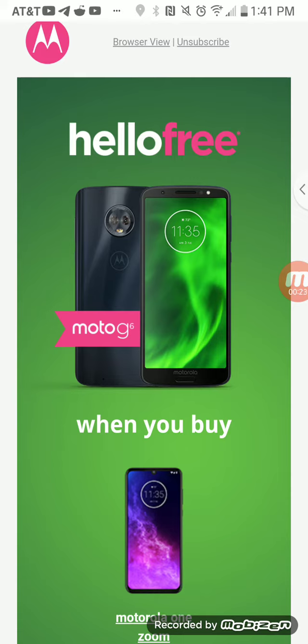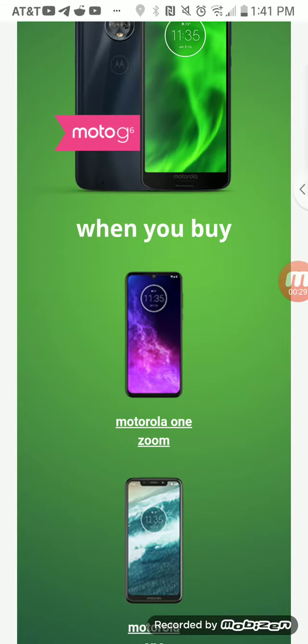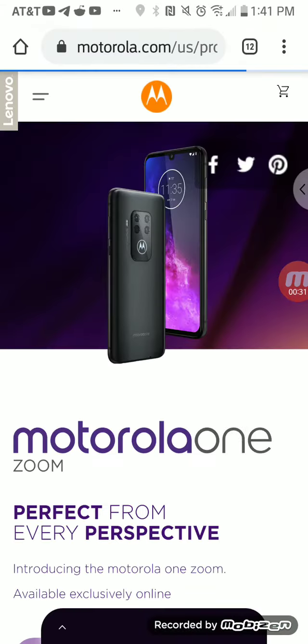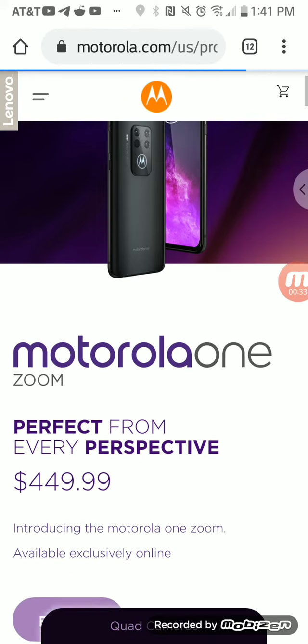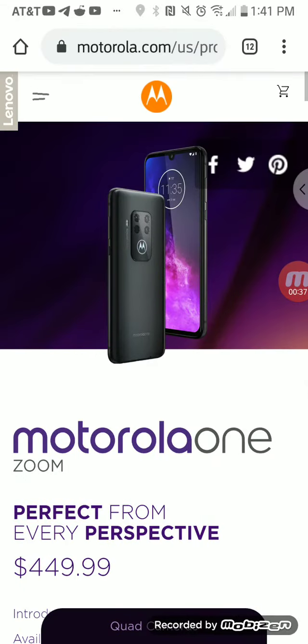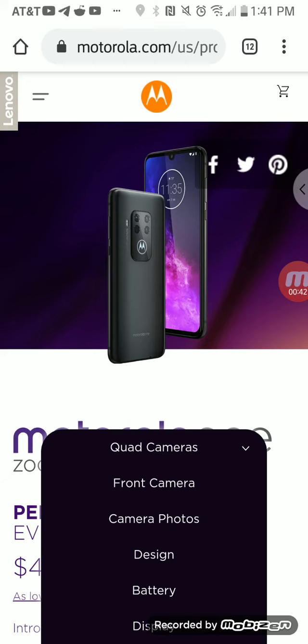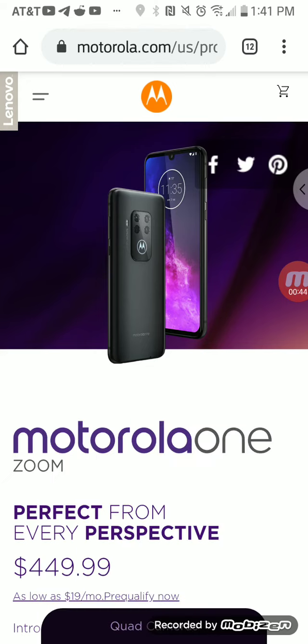They do have a new phone called the Motorola One, so you buy this phone at regular price and get the Moto G6 for free. You have to go to the Motorola website to take advantage of this deal — keep that in mind.